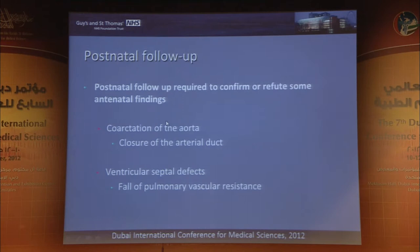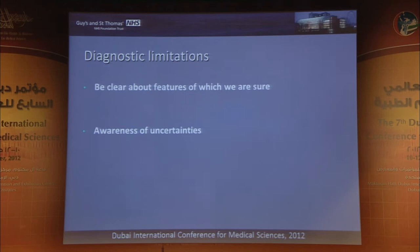In general, postnatal scanning is sometimes necessary to confirm or refute the diagnosis. Coarctation of the aorta is an example of a 'yes or no' question we can't always answer prenatally. Similarly, for ventricular septal defects, in many cases we won't know the significance until after the pulmonary vascular resistance falls — we may be waiting four to eight weeks before we can be certain whether this is a defect we should be closing or can treat conservatively. Paradoxically, as you get more experience, you sometimes become less confident and more clear about the potential surprises and uncertainties.